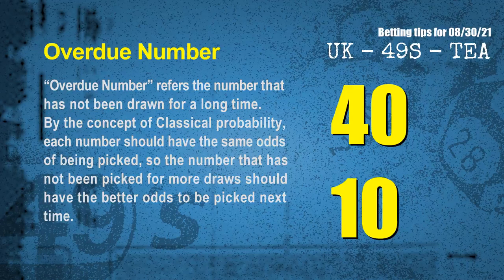The final information is overdue numbers. An overdue number refers to a number that has not been drawn for a long time. By the concept of classical probability, a number not picked for more draws should have better odds to be picked next time. After counting thousands of results, the most overdue two numbers are 40 and 10.